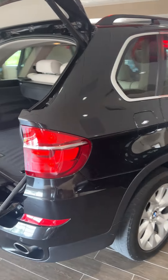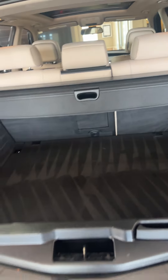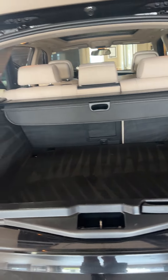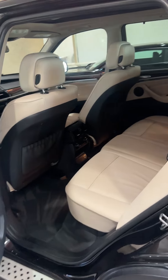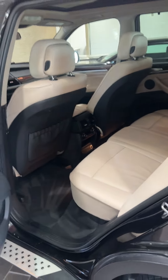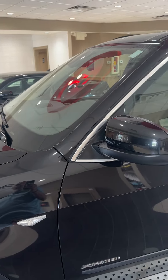It's a really straight, clean, gorgeous truck. It's all-wheel drive with front airbags, side airbags, anti-rollover, traction control, and anti-skid — all the safety features and luxury you would expect in a BMW. And the price of this is just $13,977.